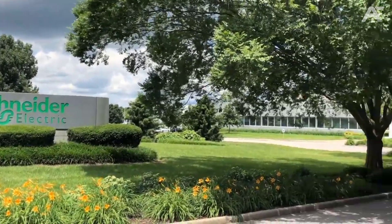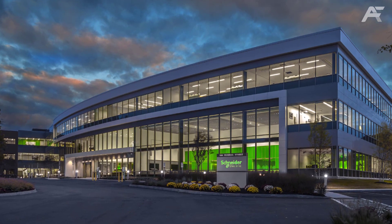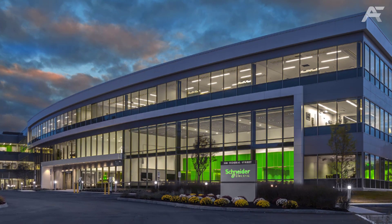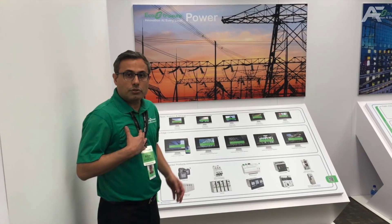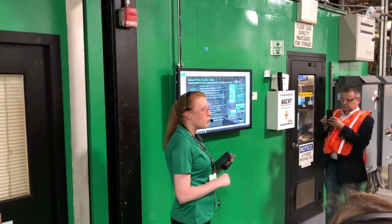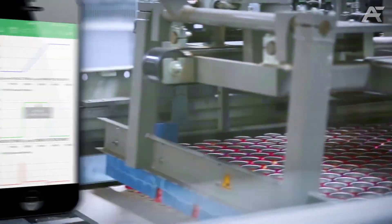Number 10: Schneider Electric Smart Factory in Lexington, Kentucky. Schneider's facility in Lexington is not new — having been in operation for more than six decades, the building is a great example of how a brownfield facility can incorporate cutting-edge technology. Schneider Electric Smart Factory uses numerous tech features including the EcoStruxure platform and augmented reality.